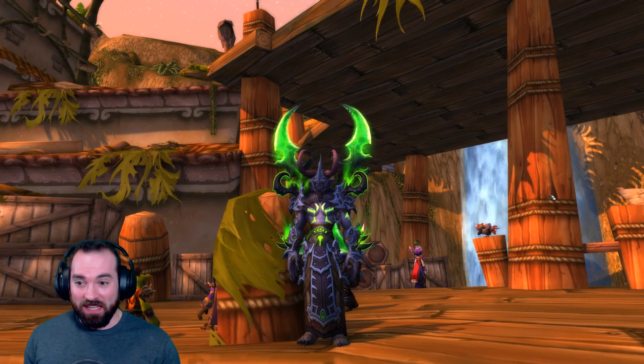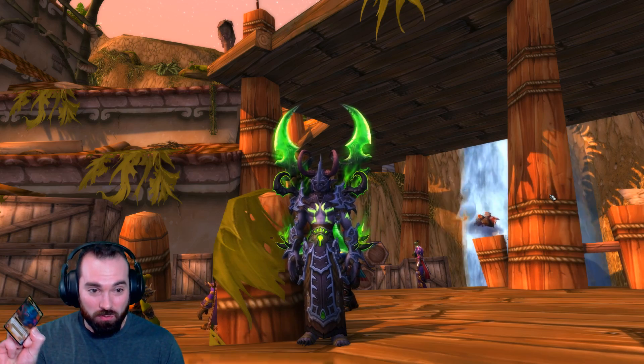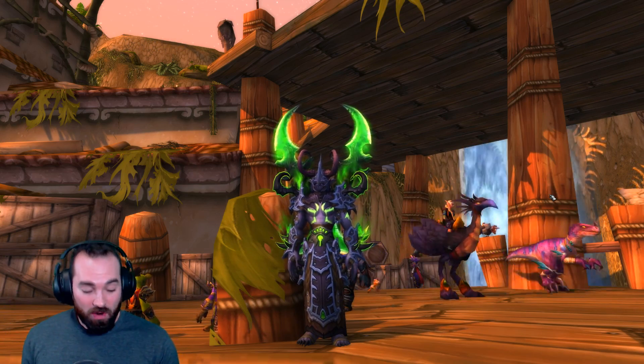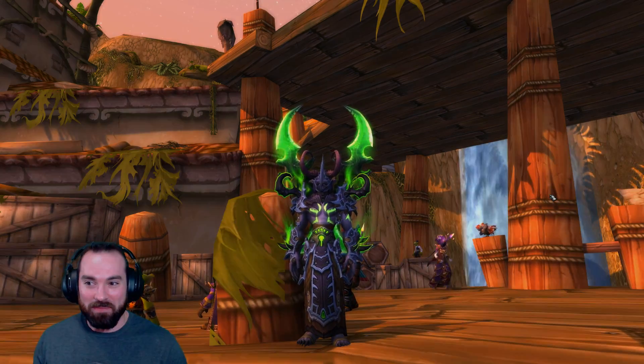I'm kind of extraordinarily nervous about this. I wouldn't think that rubbing a coin against a piece of rigid paper or cardboard or whatever the hell this is would make me so nervous. My palms are sweaty. Mom's spaghetti. Dude, I would never think that I'd be so nervous about this.